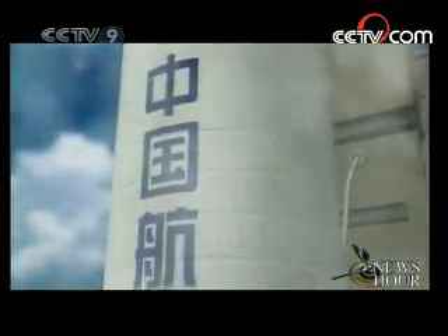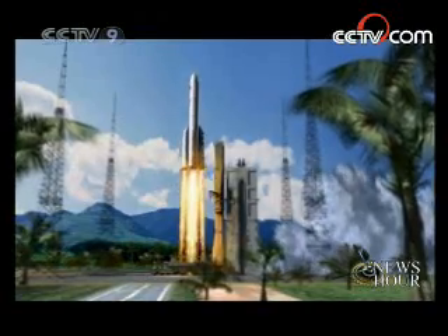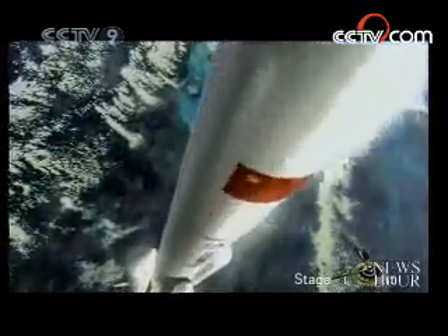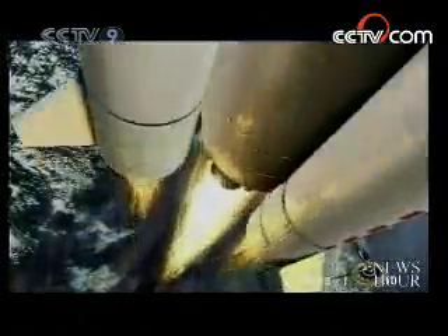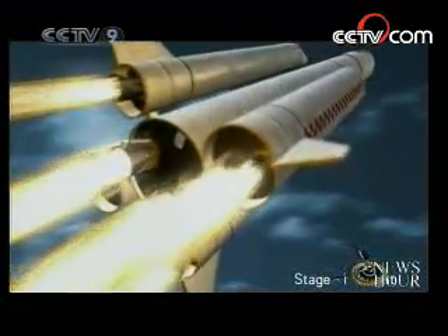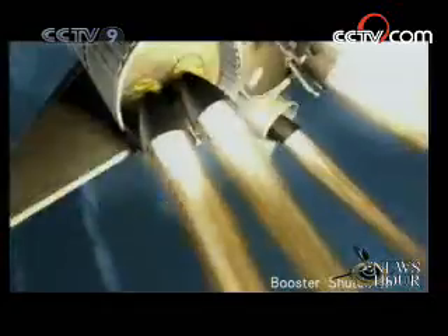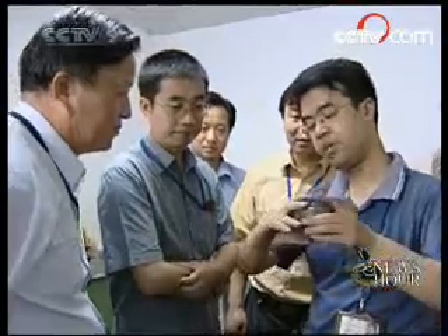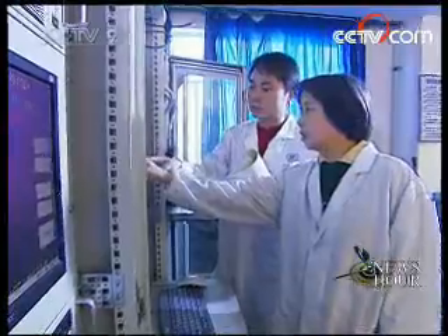Design work and development of the technology for the Long March 5 will soon be finished. Production of components is scheduled to start by the end of this year. Scientists will do a lot of ground tests at that stage. Afterwards, the Long March 5 will go into production. The rocket is expected to make its debut in 2014.